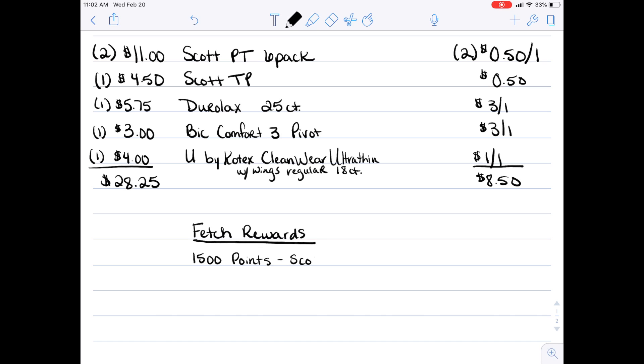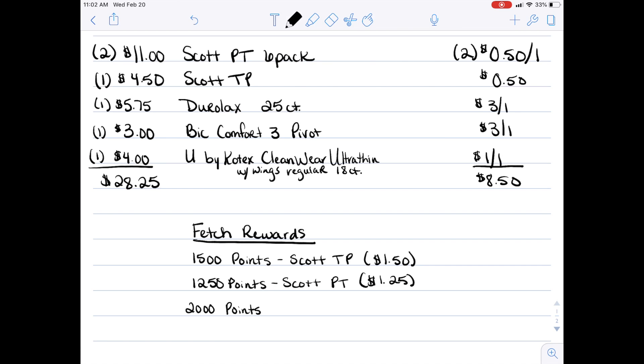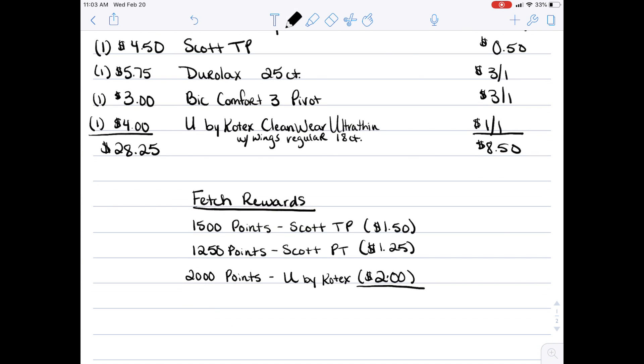Here is the Fetch Rewards breakdown for three of these products. There is 1,500 points back when you buy any Scott toilet paper product — that's $1.50. You get 1,250 points back when you buy the Scott paper towel — that's $1.25. And there is a big one: 2,000 points back when you buy one pack of pads or tampons — that's $2. You don't have to wait until you have $25 to cash out on Fetch Rewards; once you get 3,000 points you are ready to start cashing out. So altogether with Fetch Rewards, we have $4.75 in additional savings.